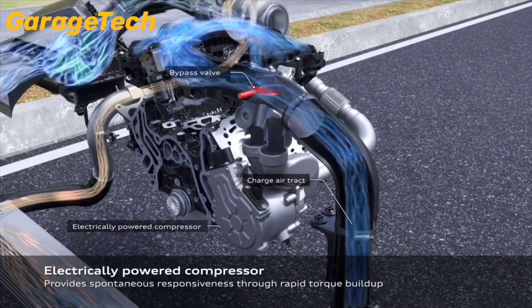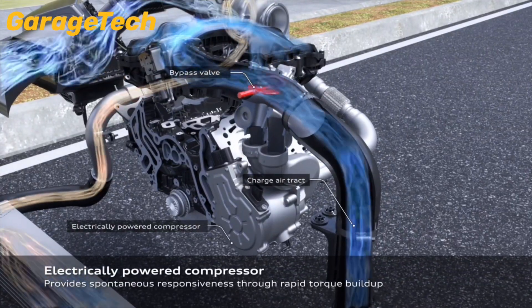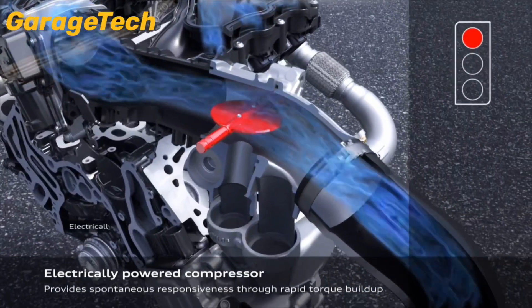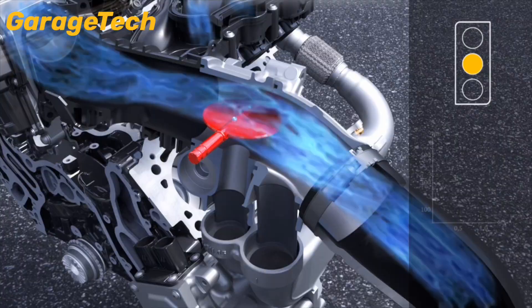This means immediate airflow, immediate boost, and a driving experience that feels sharp and responsive, especially at low revs or during sudden acceleration.